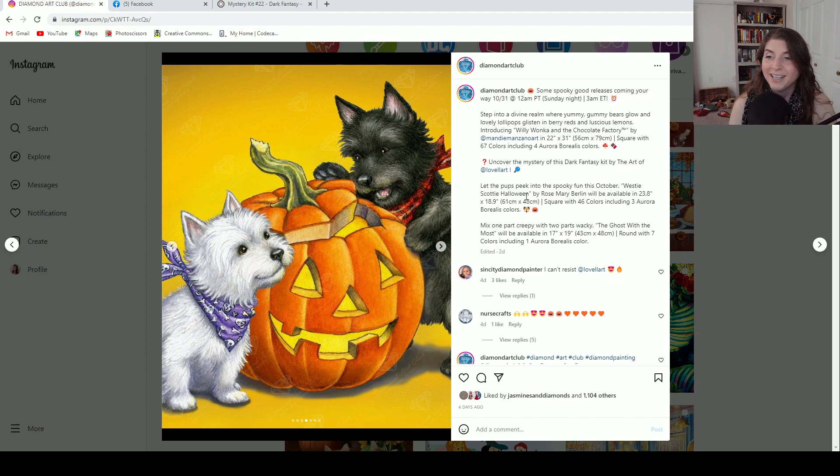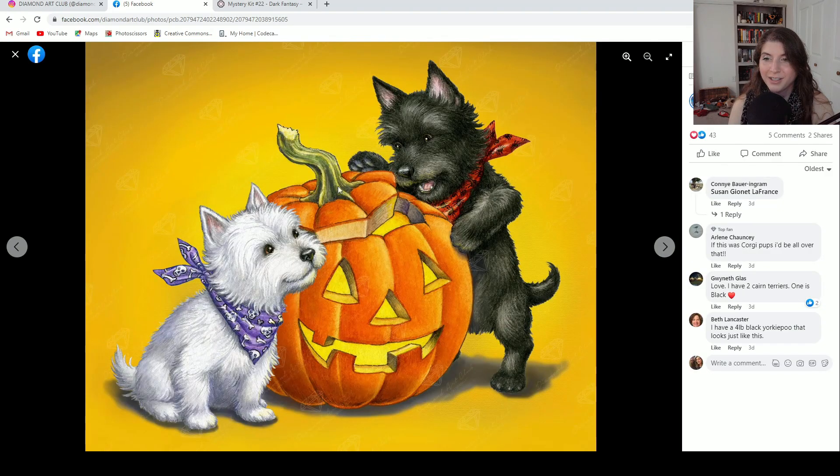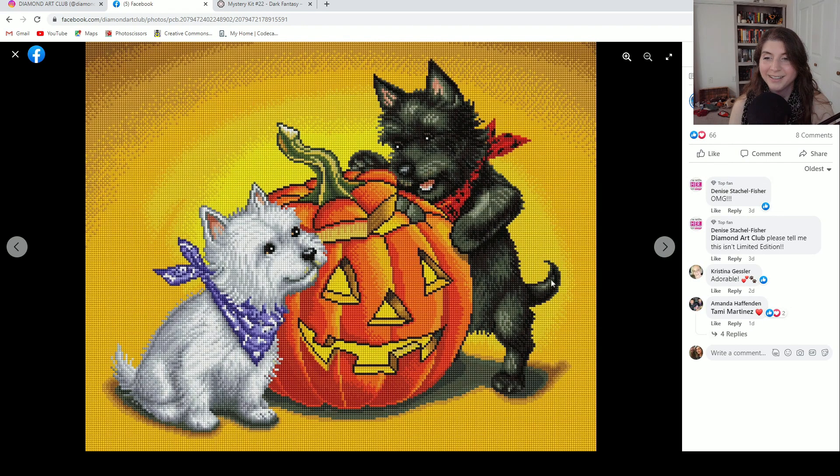This is Westy Scotty Halloween by Rosemary Merlin. It is 61 centimeters by 48 centimeters, square drill, with 46 colors and three ABs. Here is the rendering — this one is so cute. There's the full image and the full rendering. The only thing that could make this better is if those were pugs, but these are adorable little puppies anyway. I love it. I didn't realize that the background was not all one color — that is nice. It's still a lot of blocking, but there's probably some confetti in the puppies and maybe in the jack-o'-lantern. I love the puppy faces and the jack-o'-lantern face. This is super adorable.